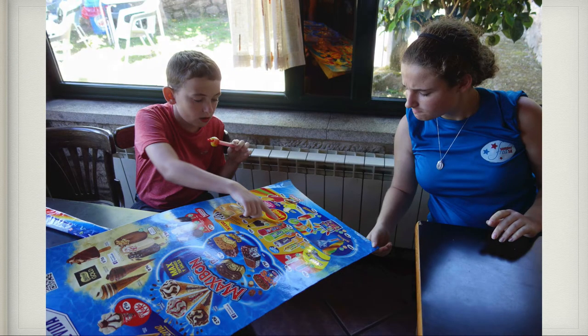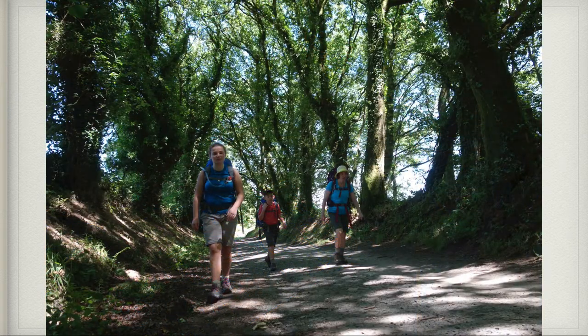This is just another gorgeous view of the Camino, and that took us into our destination of the evening, Palace de Rey, where we ended day two.